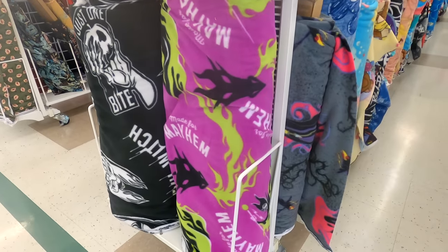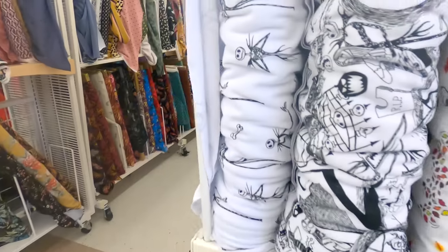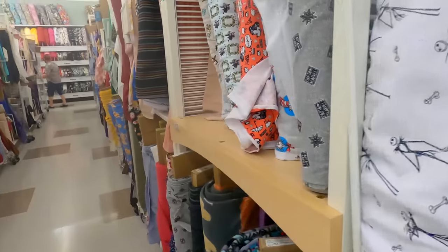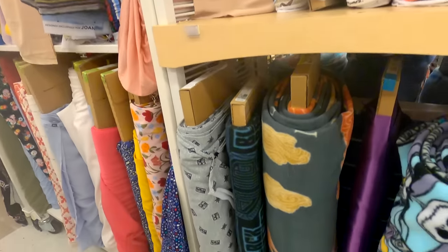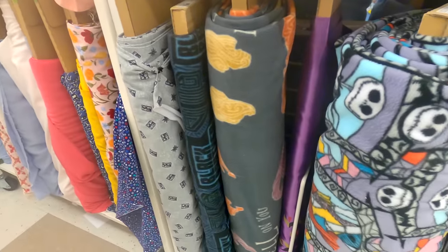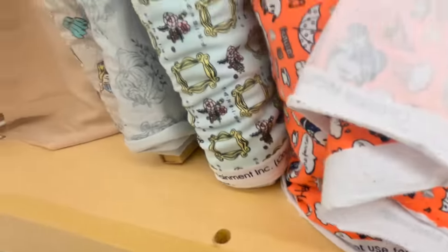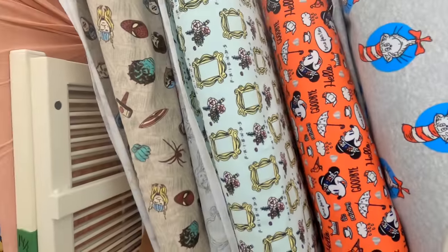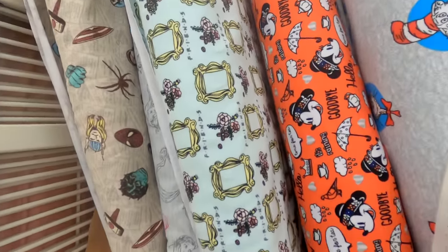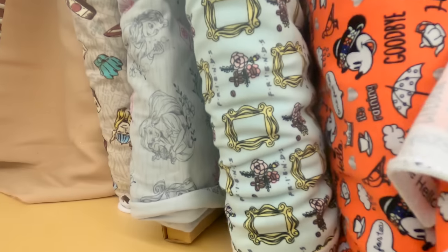We got some fleece fabrics. And then not necessarily Halloween-related but they caught my eye — there are some Friends fabrics on that top shelf for any fans of the Friends TV show. And of course that Minnie Mouse fabric with the parasol — so cute. Love both of those.